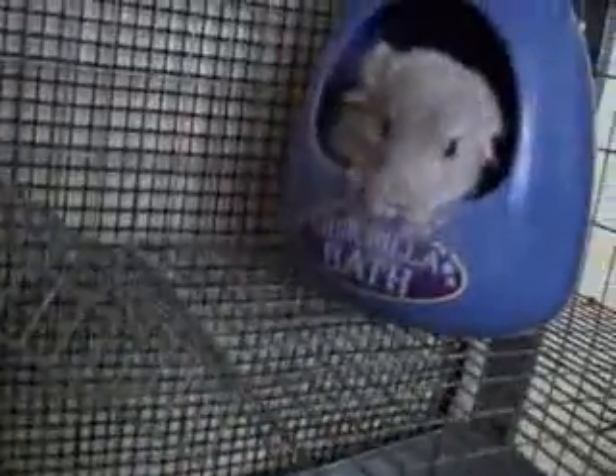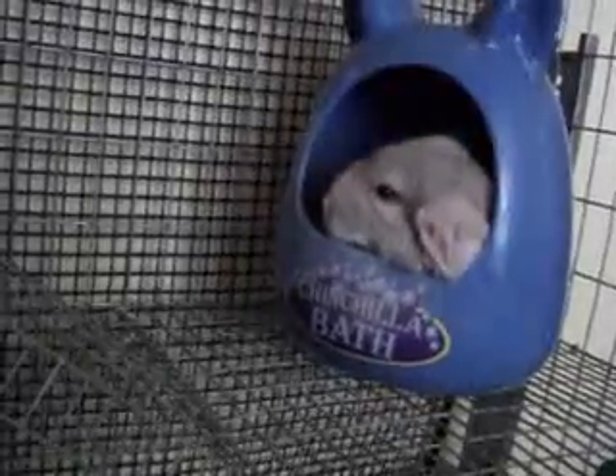I just put dust in their bath and this little fella is going crazy. He loves it. He's a cutie.